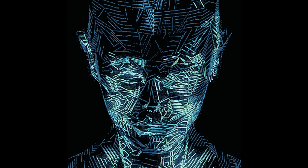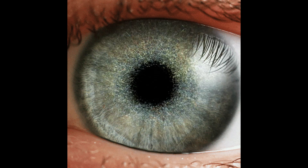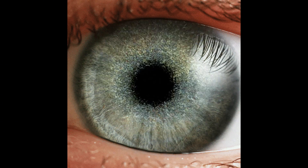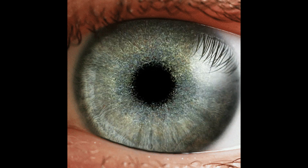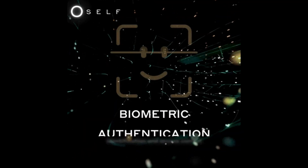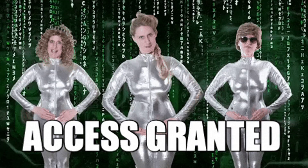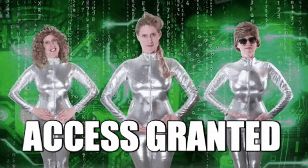This data is then compared to what's stored in the system. A deep learning neural network, trained on millions of faces, learns to spot features even with changes in lighting, age, or angle. Retina scanners do something similar — they capture unique blood vessel patterns or eye textures, which are almost impossible to fake. During authentication, the system compares your live scan with the stored template. If there's a match, access is granted; if not, there is no entry.